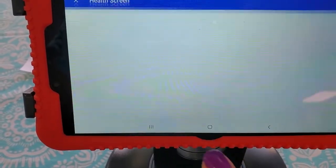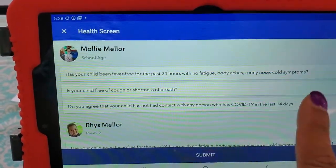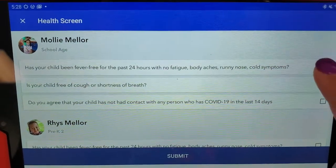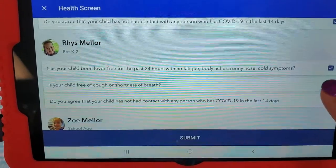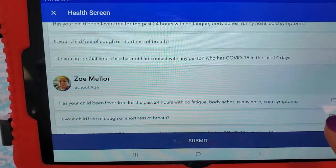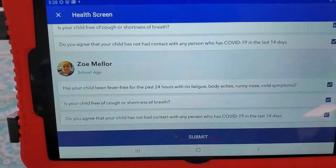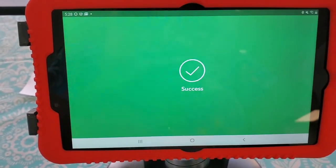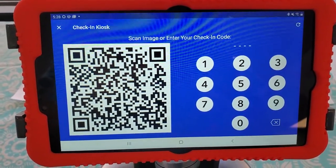Then you're going to hit confirm. You'll have to answer the COVID questions for each of your children, so be sure to read the COVID questions each day — don't just click through. You'll want to check each box and confirm that your child has been fever-free for 24 hours with no cold symptoms, free of cough or shortness of breath, and has not had contact with any person who's had COVID in the past 14 days. Once you've done that, hit submit and your child is checked in. They're not checked in unless you see that green screen that says success, so just make sure you see that.